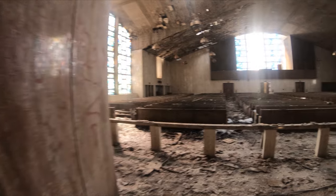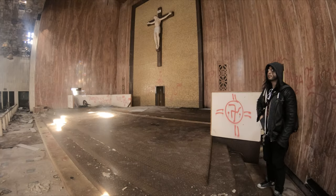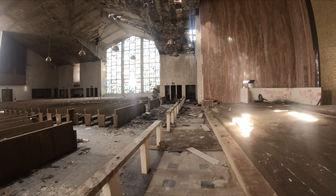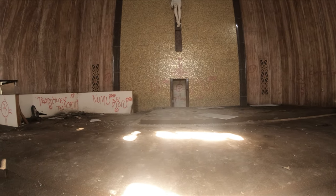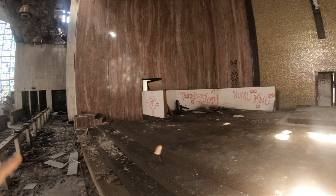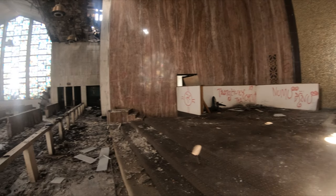Wow. Oh great — Nazi symbol, of course. Or no, is that? I don't know what that is. It looks like a Nazi symbol, but it's not. What is that?